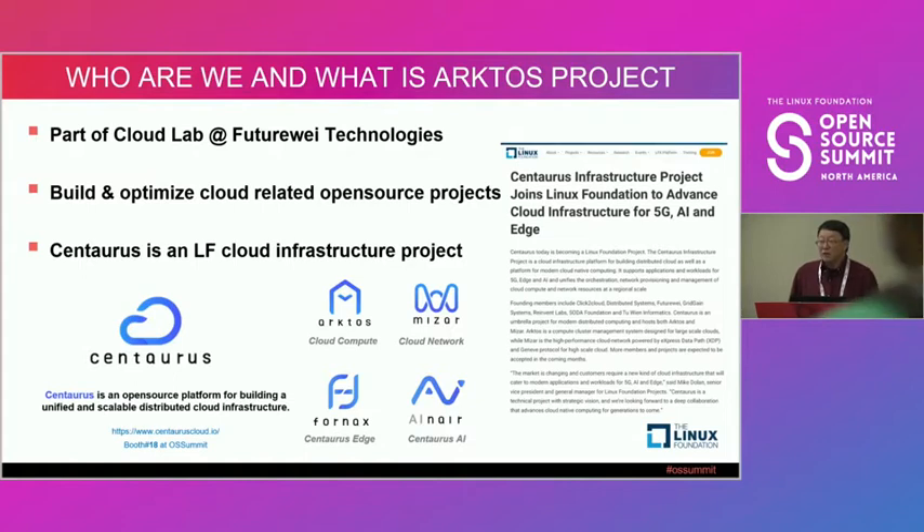We also have a booth on the first floor where you can see a demo to build a Centaurus cluster and manage VMs and containers.